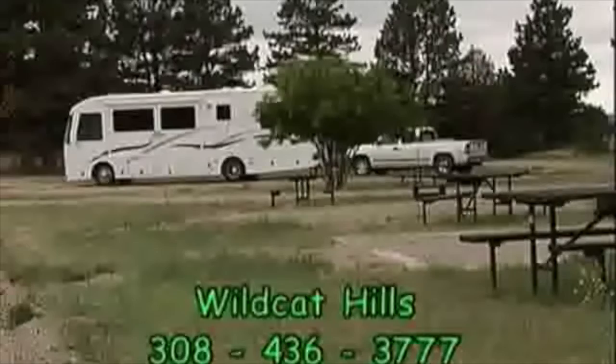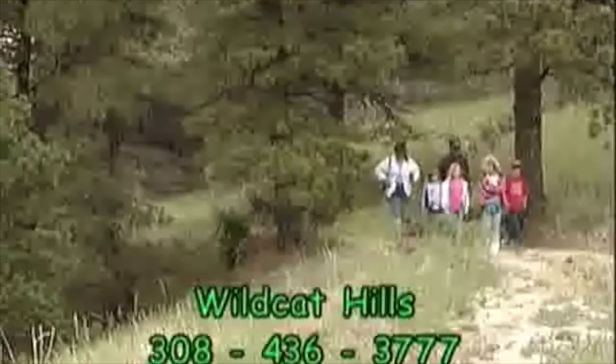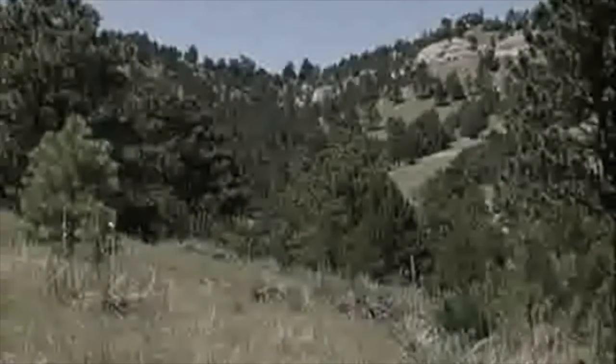Tent and RV capacity is small, about six, but the site does have water and vault toilets.